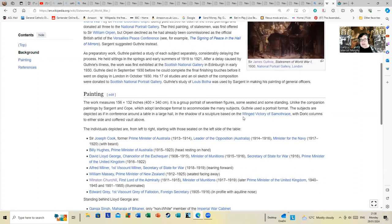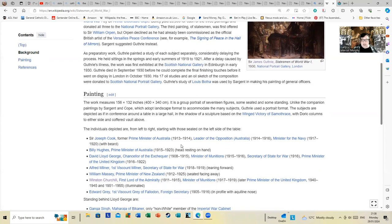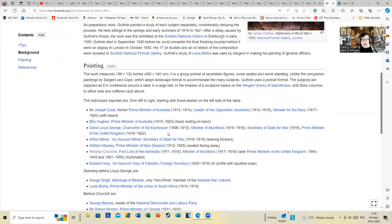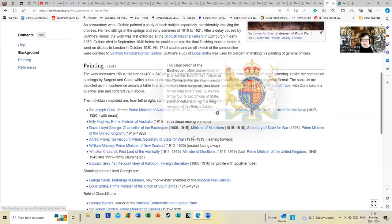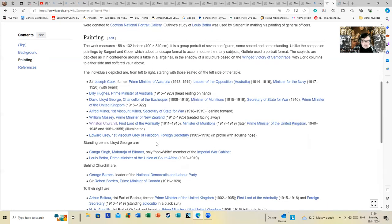The individuals depicted are from left to right, starting with those seated on the left side of the table: Sir Joseph Cook, former Prime Minister of Australia; Billy Hughes, Prime Minister of Australia — I don't think anyone but people well schooled in history will be familiar with these figures. Then David Lloyd George, of course; Alfred Milner; William Massey; and Winston Churchill. Standing behind Lloyd George is Ganga Singh, Maharaja of Bikaner — the only non-white member of the Imperial War Cabinet — and Lewis Botha, Prime Minister of the Union of South Africa, who had famously also fought against Britain.